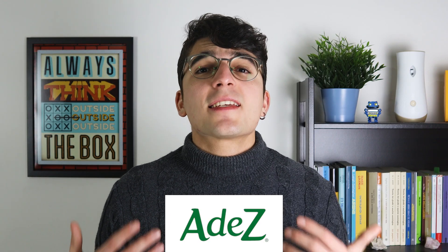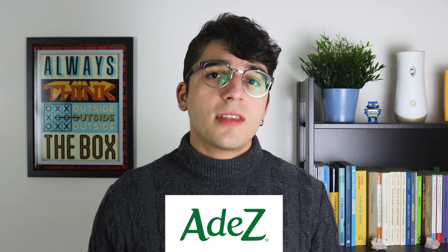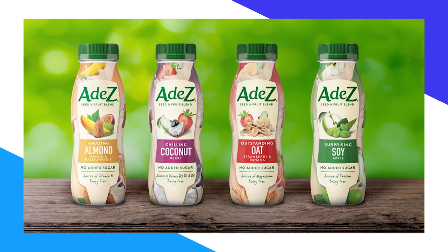ADZ is an Argentine brand acquired in 2017 by Coca-Cola. The word ADZ is short for 'food from seeds,' because it uses seeds like coconuts — yes, they are seeds — almonds, and oats to create their beverages. ADZ is one of the leaders in vegan drinks, perfect for lactose intolerance and for people who want plant-based nutrition, vitamins, and minerals.